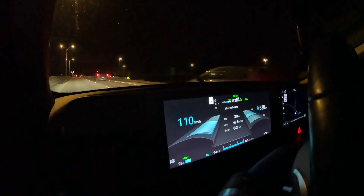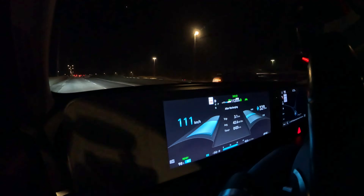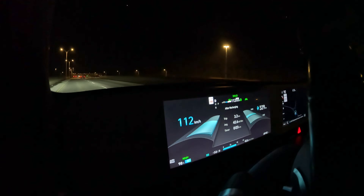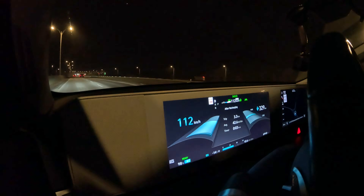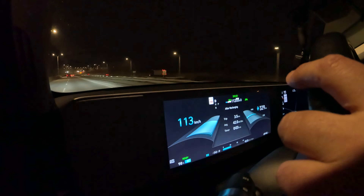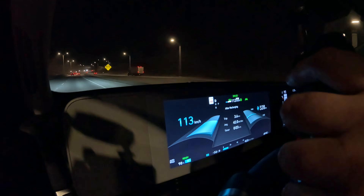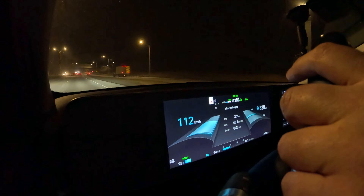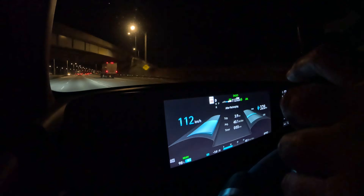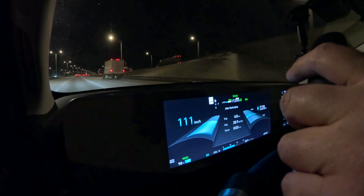Just getting onto the highway now, locked in at 112 kilometers an hour. We have the driving assist on and we'll be cruising at this speed as much as possible. It's still a bit of rush hour traffic but we should be good. Just getting onto Highway 20 heading westbound. There's a bit of a headwind tonight — maybe about five or six kilometers an hour — so we should be good on that front.